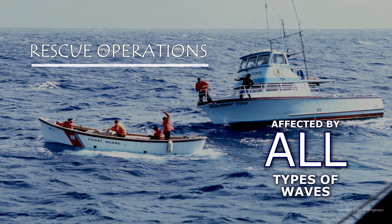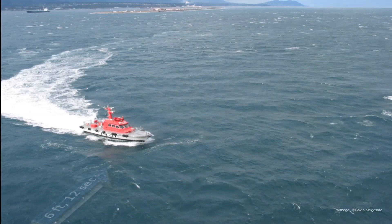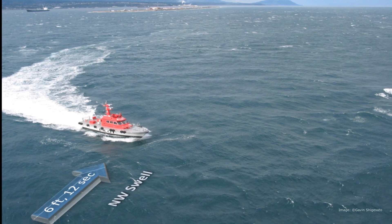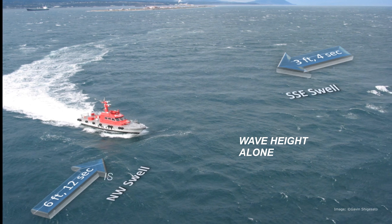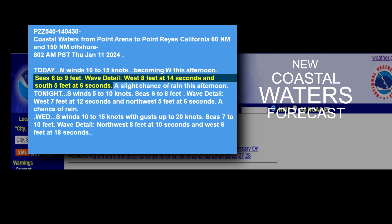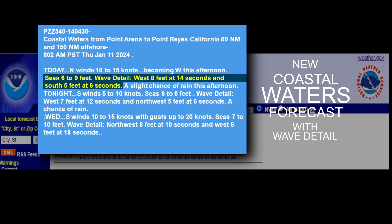Some mariners may care about all of these waves present at a given time. The point is, when you only provide significant wave height, it can be misleading given that there may be multiple wave systems out there with various heights, periods, and directions that are all occurring simultaneously. The new coastal waters forecast with wave detail provides all of this wave information to the mariner in one product.